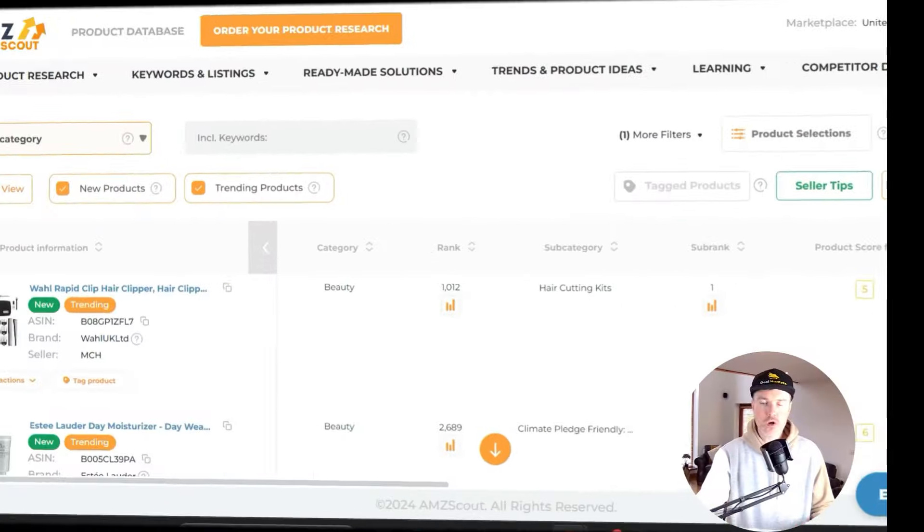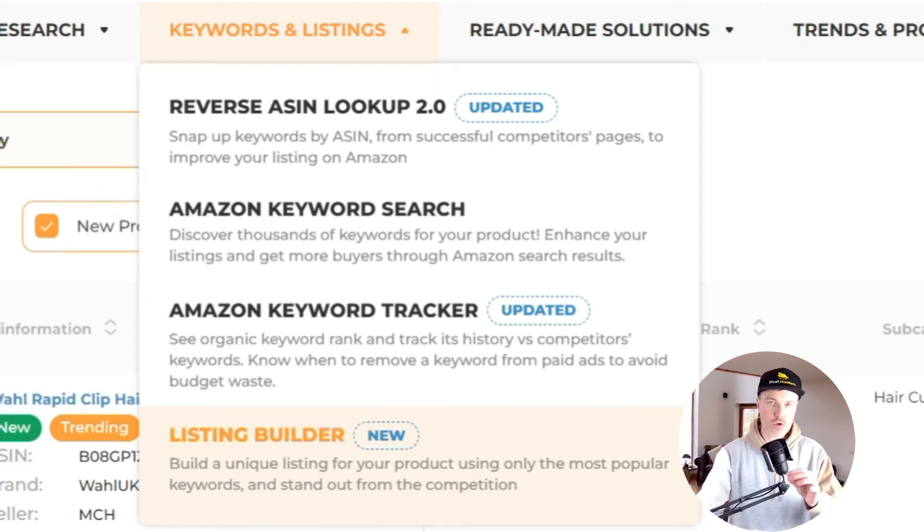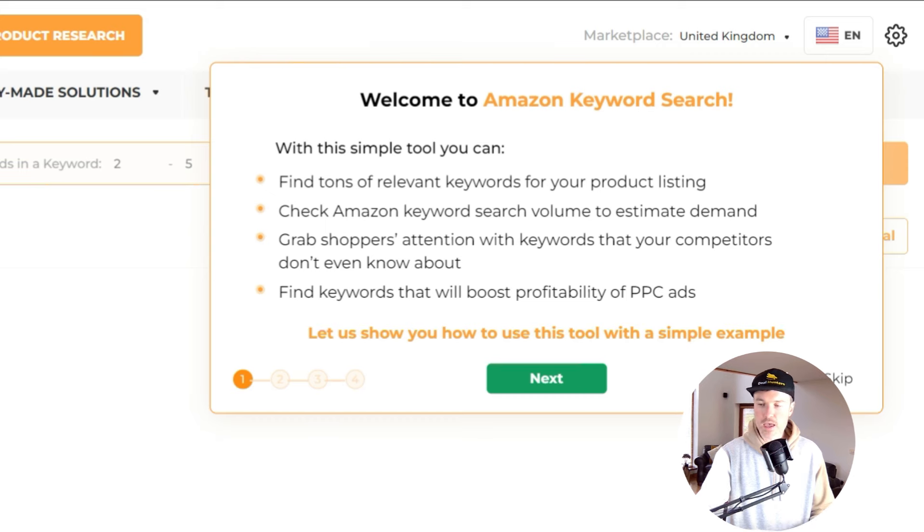Now let's see how you can rank. Keywords are the key thing here. Let's bring up our tool, AMZ Scout. Log in and you'll see the big banner that says 'Keywords and Listings.' Go to that section — there's a keyword tracker which allows you to research in advance and track how well a keyword is performing, and there's a brilliant feature called Listing Builder which does everything for you.